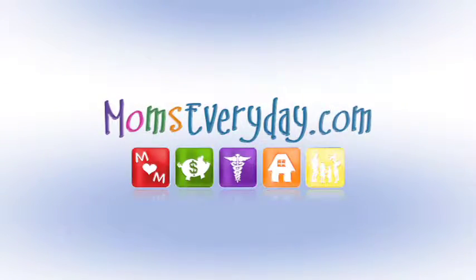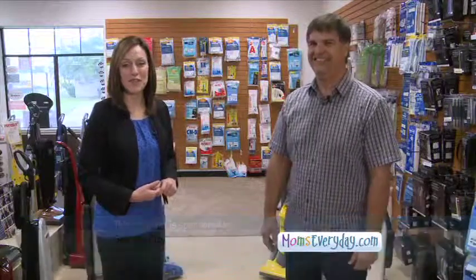Welcome to MomsEveryday — helpful hints for a happier home. Welcome to MomsEveryday.com. Joining us today is Mark with Sovac City.